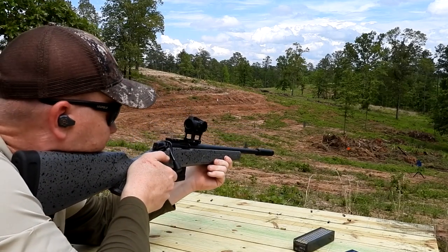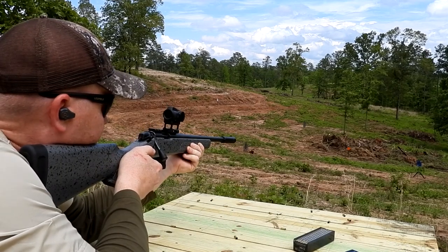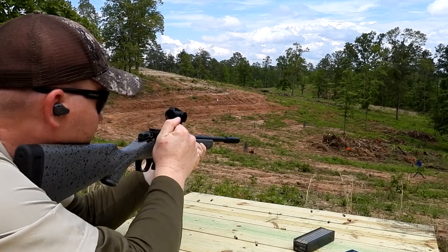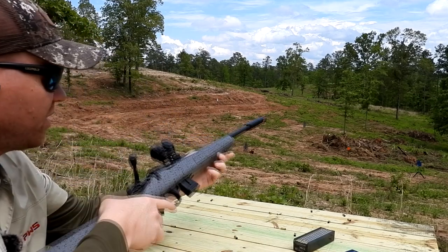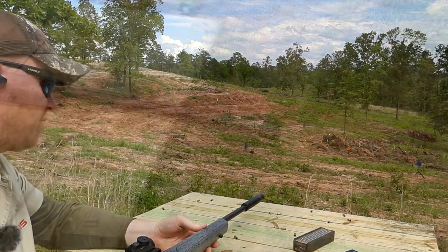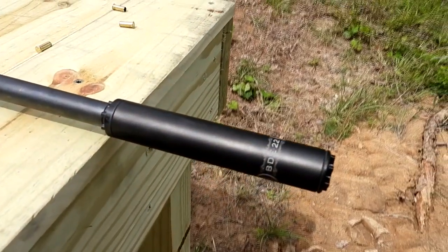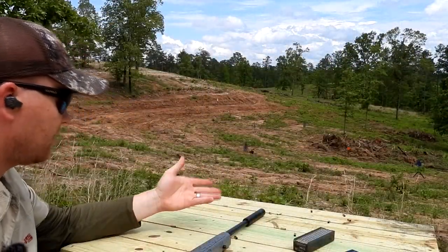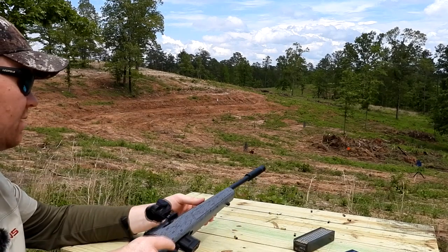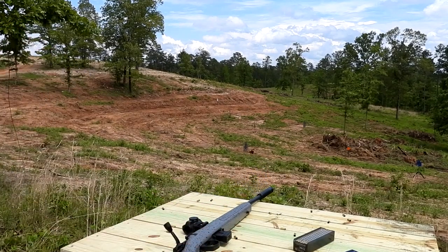Definitely go check it out and read more about it on their site. The BDE-22 from PWS — 3D printed titanium. You heard it here today on this Bergara. This thing is super super quiet, but out here at the range having some fun, checking out the BDE-22 from PWS. Appreciate y'all.